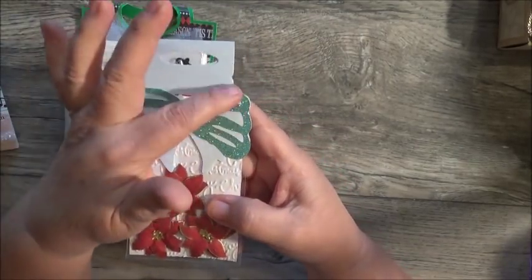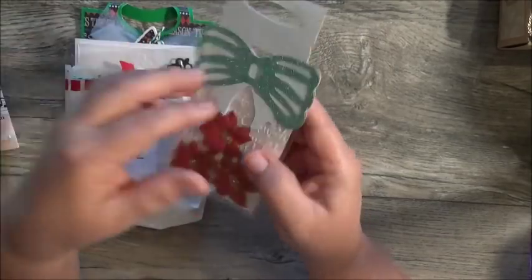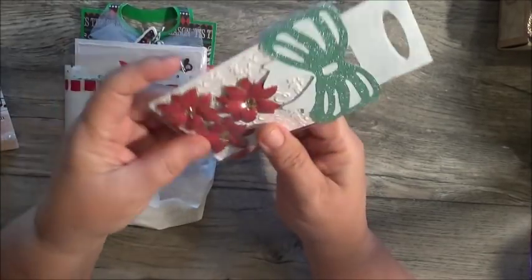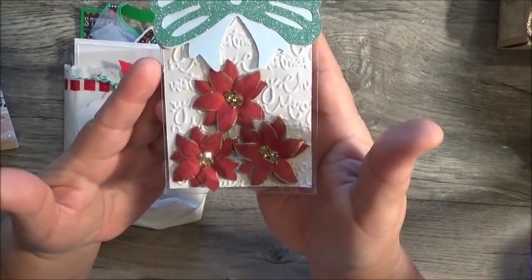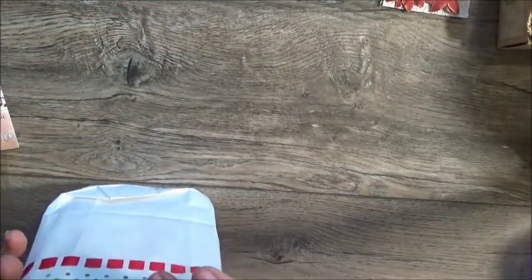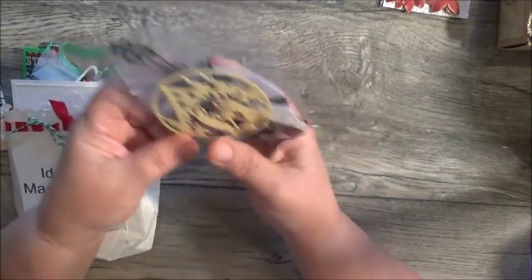She made beautiful red poinsettias edged in gold — how pretty! She added chunky glitter to the centers. She's got a beautiful bag topper with a green or teal bow right here. You can open it from the bottom so you won't ruin the topper if you want to reuse it. These are absolutely beautiful.